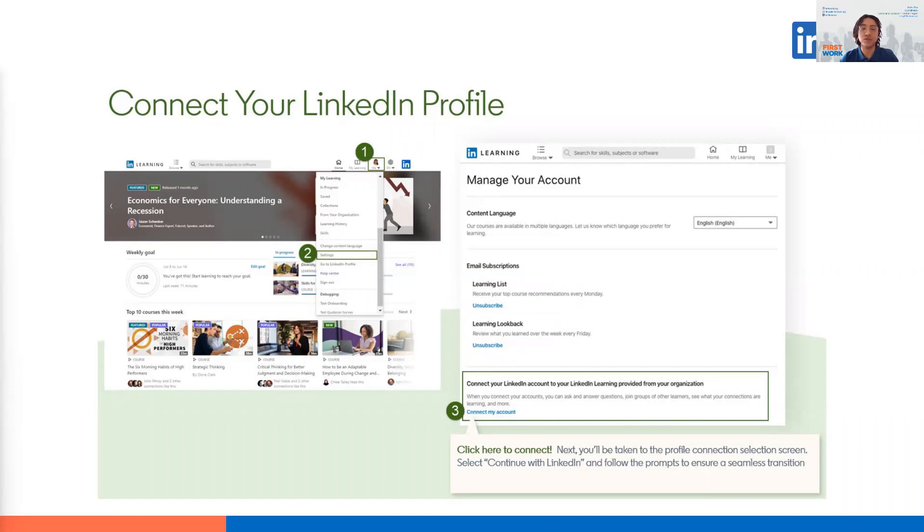So that's how you would connect your LinkedIn profile. To recap the steps: click Me, then click Settings, scroll down to Connect your LinkedIn account, and click Connect my account.